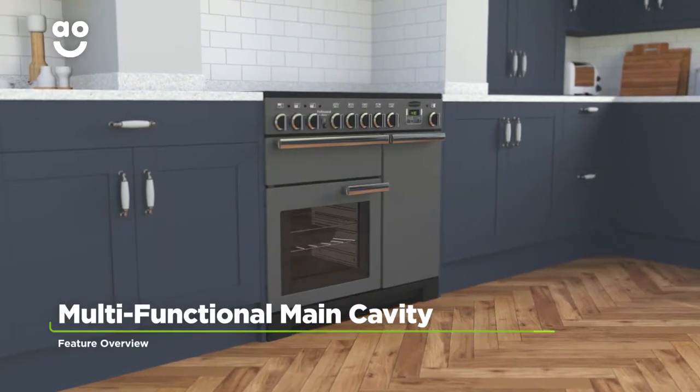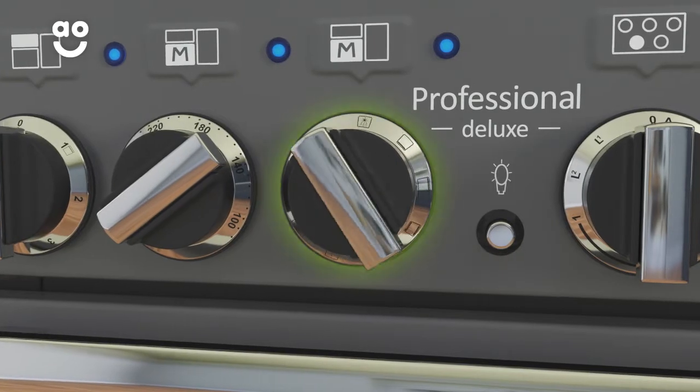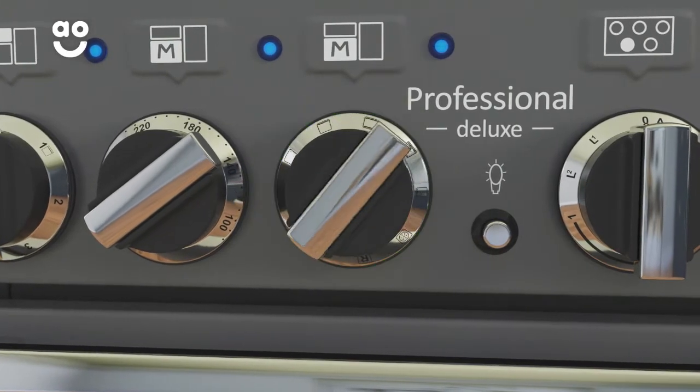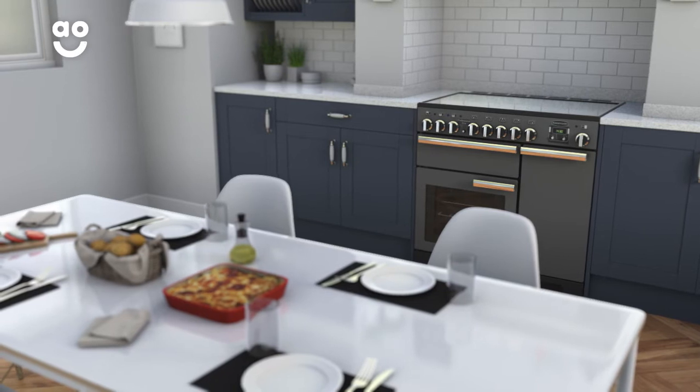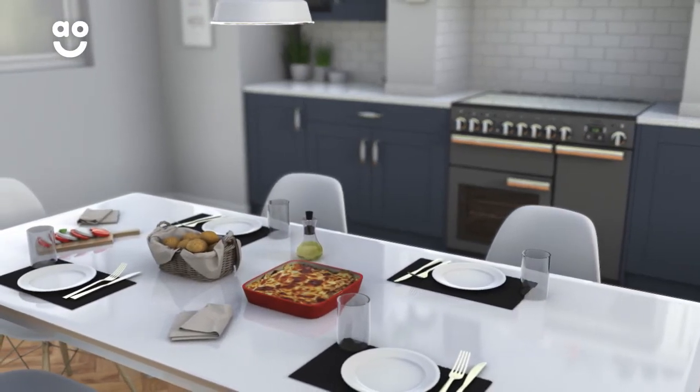The main multifunctional oven has more than one cooking function to give you greater flexibility in the kitchen. With a twist of the dial you can easily select one of the functions. So whether you choose base heat for baking or the browning function for crispy finishes, you'll always get perfect results.